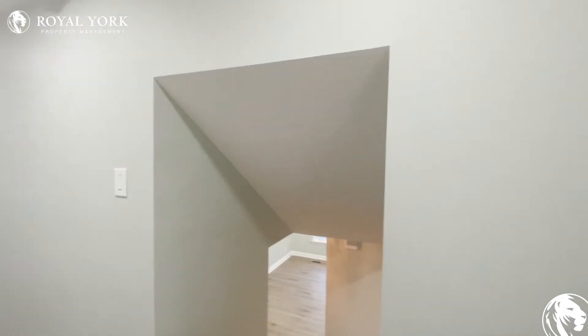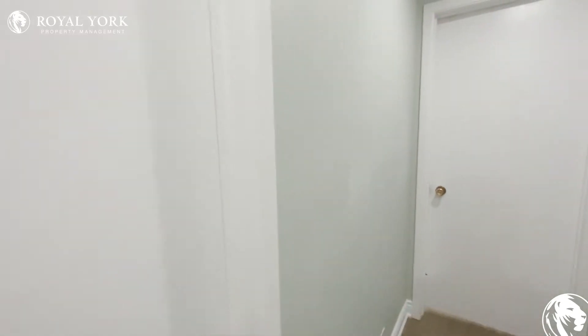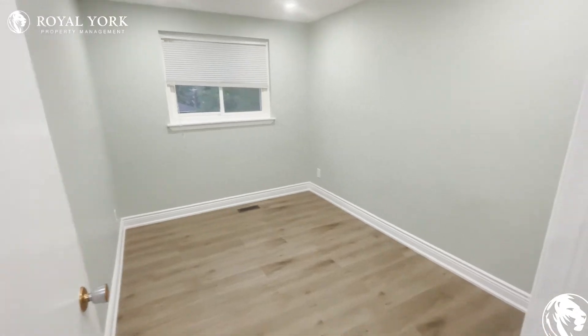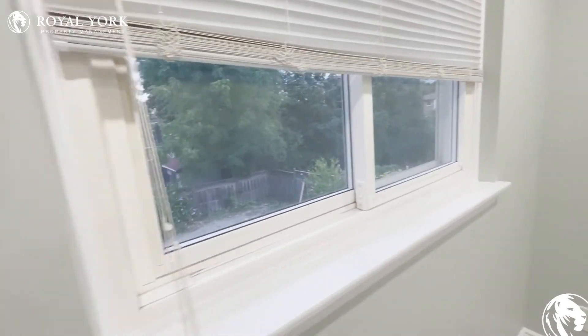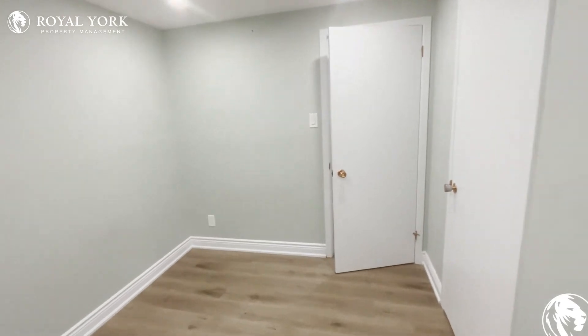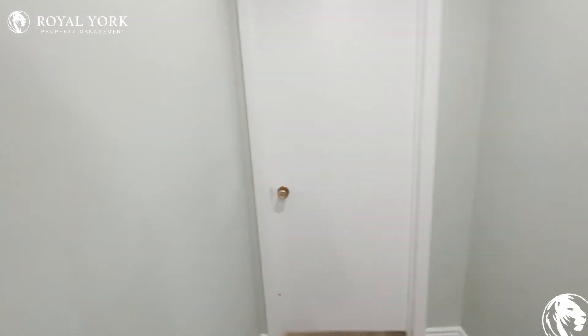We'll make our way along to the third bedroom, which is just over here — another very decent-sized bedroom with the closet right behind us. Let me go ahead and get in the corner and do a quick pan around for you so you have an idea of how big this bedroom is, before we move along to our third and final bedroom.